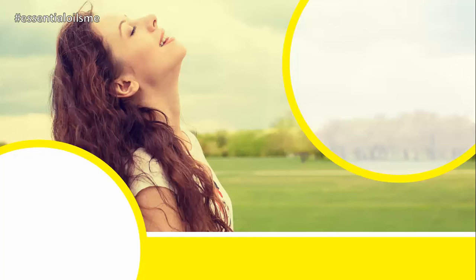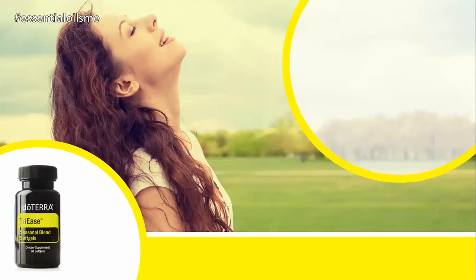Hey, this is Lance McGowan with Essential Oils Me, and today we're going to be talking about doTERRA's Tri-Ease, also known as the seasonal blend soft gels.